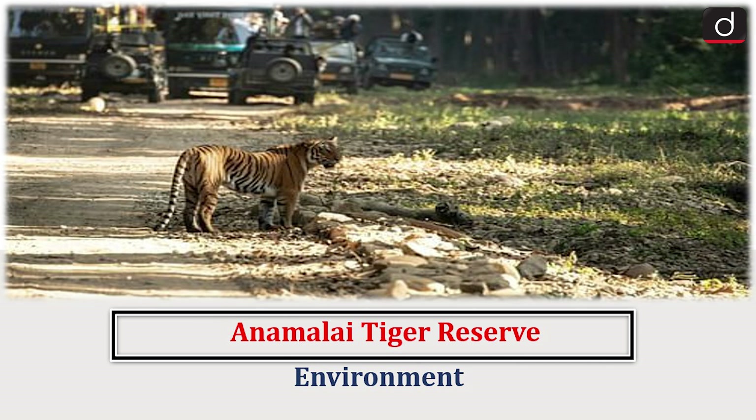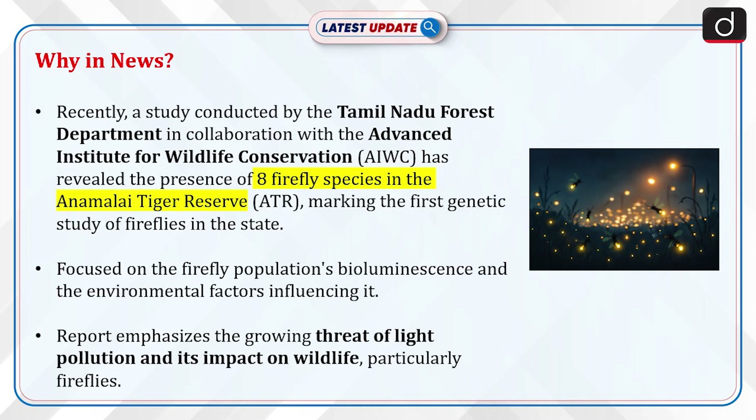Hello everyone, welcome to the latest update program. The topic of discussion is Annamalai Tiger Reserve. This topic relates to the Environment section of the UPSC CSE syllabus. Let's see why this is in news.